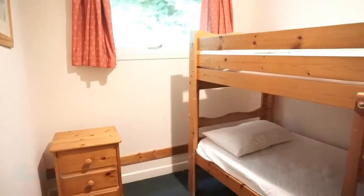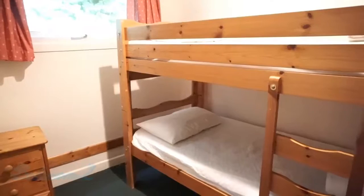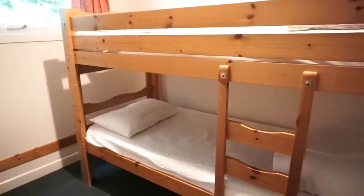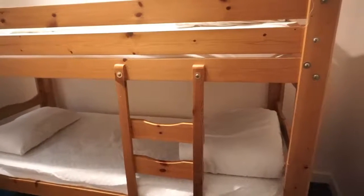Bedroom two has a double-glazed window to the rear aspect and also has a large double wardrobe with hanging space and shelving. Heating is supplied by an electric panel wall heater.